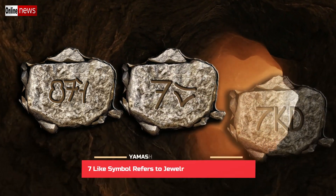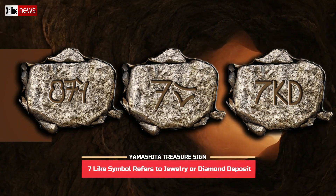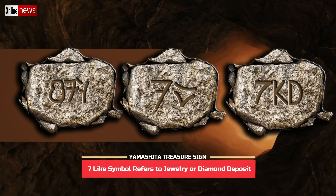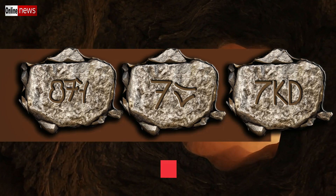Here are signs that have the seven-like symbol that has something to do with diamonds and jewelry deposits. You have to know that jewelry deposits refer to items which can be diamonds, gemstones, silver coins, and gold coins.